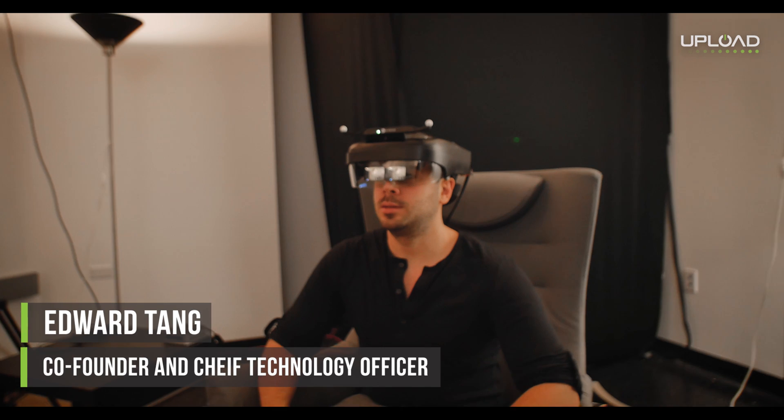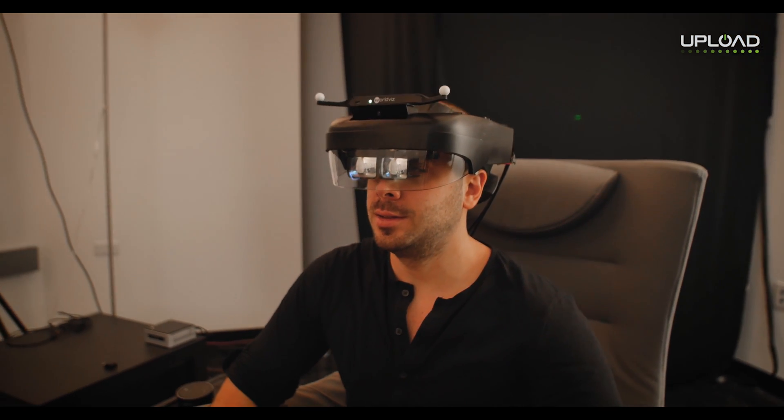What we have today is we're going to show you the first Lightfield display technology. This is an engineering prototype — actually just an optics prototype. It's simply what it takes to have these optics running strapped to your head with position tracking